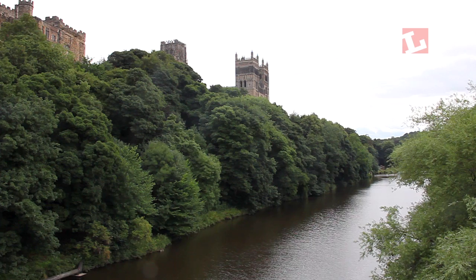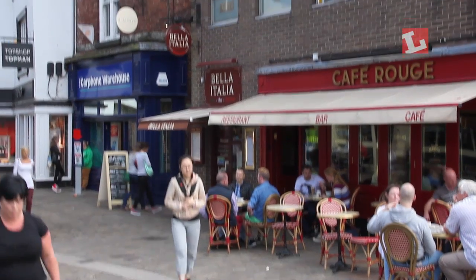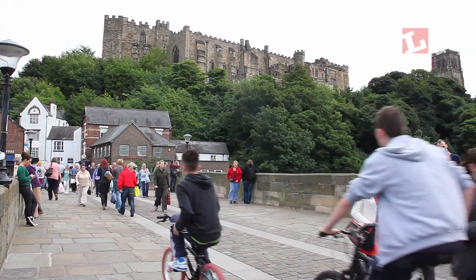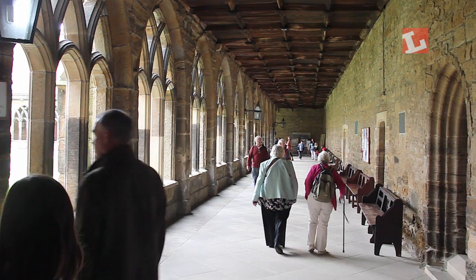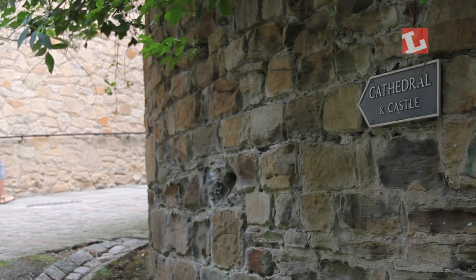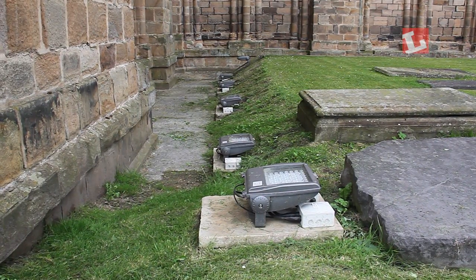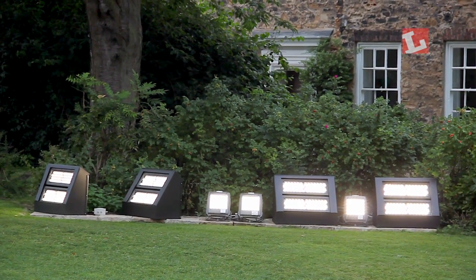Durham City Centre, standing on a tiny peninsula in a bend in the River Weir, is home to two of Britain's most important buildings. The city's cathedral and castle are among the finest examples of Norman architecture in the country and have both been in use for nearly a thousand years. Now this UNESCO World Heritage Site has been relit with an LED lighting scheme using fittings from Philips and Urbis, designed to bring out the detail of the architecture and slash energy consumption.